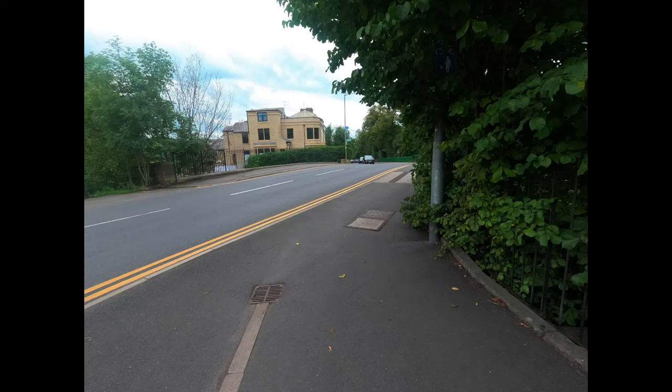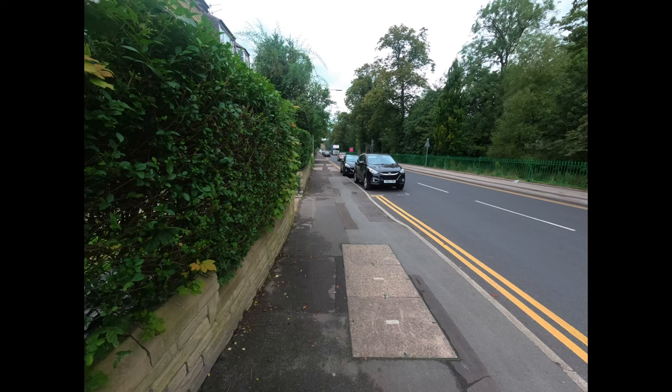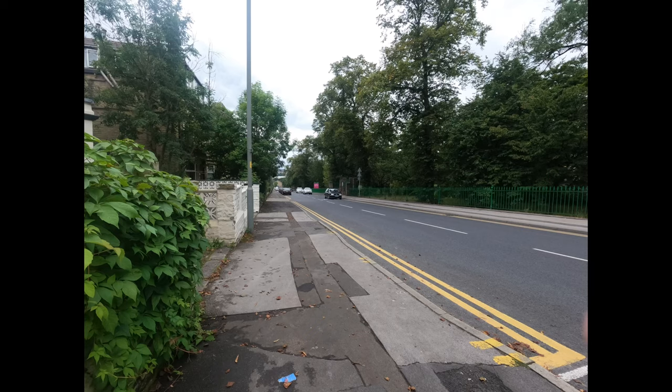This is just a short walk out with the GoPro 9. I drove down and parked up near Thompson's Park and decided to walk on the straight mile. So I parked, turned the corner and went down Omrod Road.